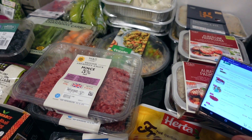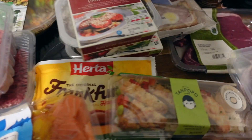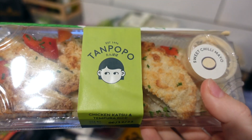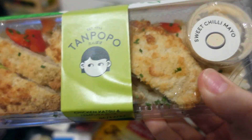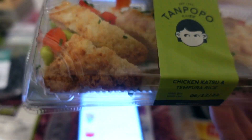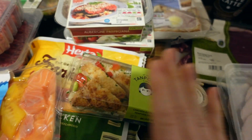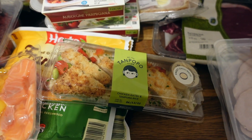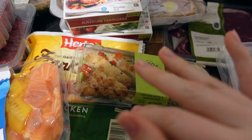Now I'll show you all my flash sales. I've got this Tanpopo chicken katsu and rice — it's got a sweet chili mayo and it just sounds really nice, just as a treat. That was £2.90 in the flash sale, which is still quite expensive, but I would never pay £5.80 for it, so it's a good price for me to try it.